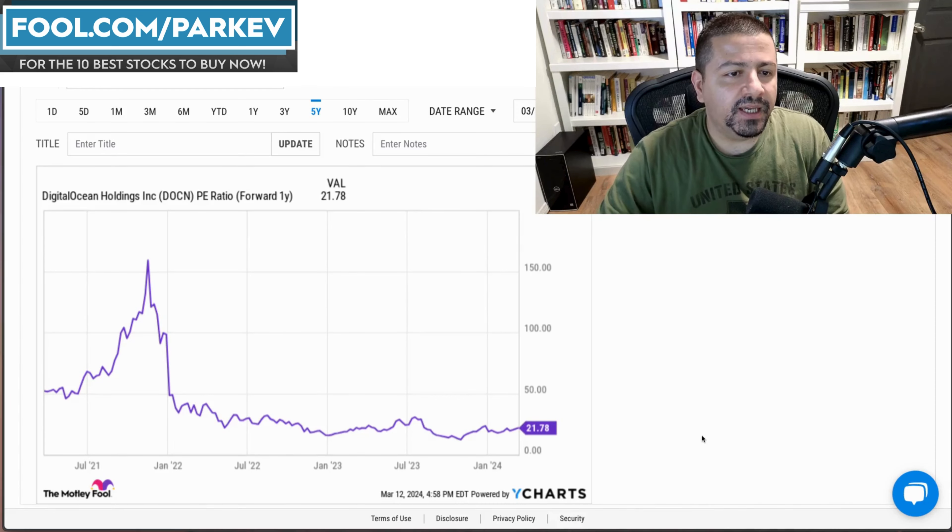This metric of nearly 34% is a strong metric, especially for a company that's still in growth mode. So all of these metrics are very, very good for DigitalOcean Holdings.